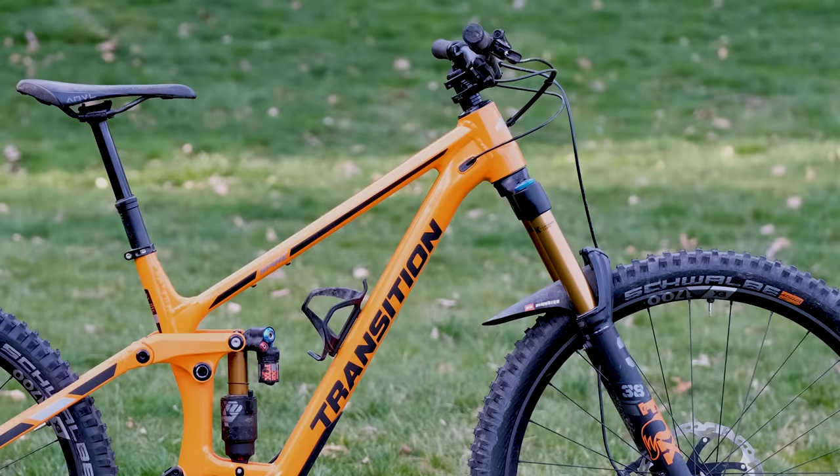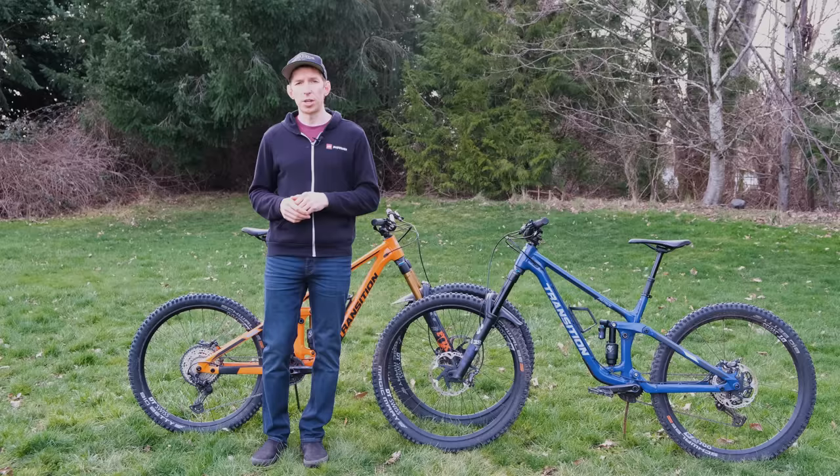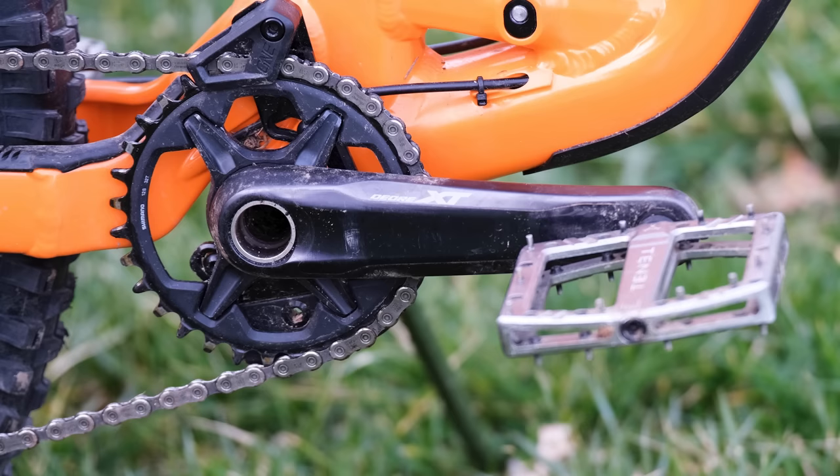I mentioned that these bikes are pretty slack — I wasn't kidding. The Patrol in the high setting has a 63.5 degree head tube angle, which is pretty much the same number you'd find on a downhill bike. If you want to go even slacker, you can knock that back by half a degree with a flip chip at the bottom of the shock mount, dropping it down to 63 degrees. It also has a super low bottom bracket height, and that comes with 165 millimeter cranks to help you avoid any unwanted rock strikes.